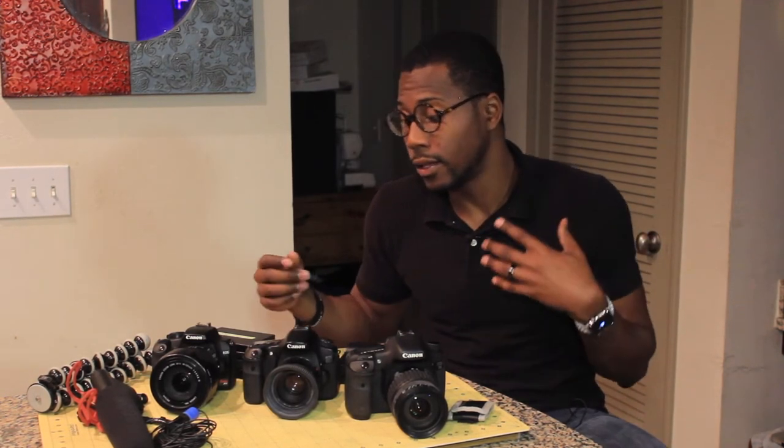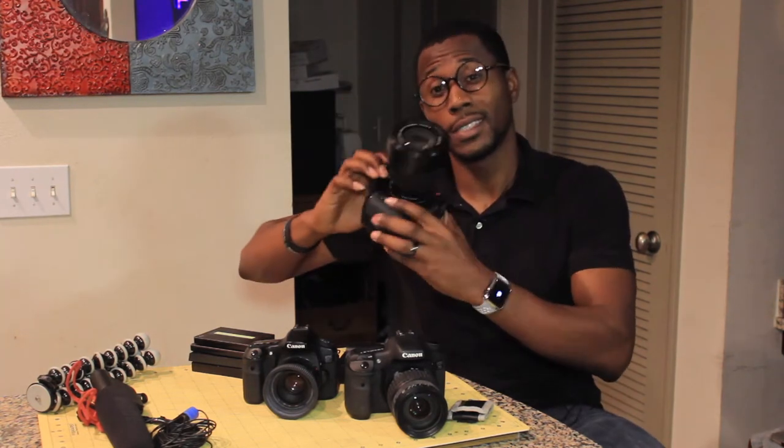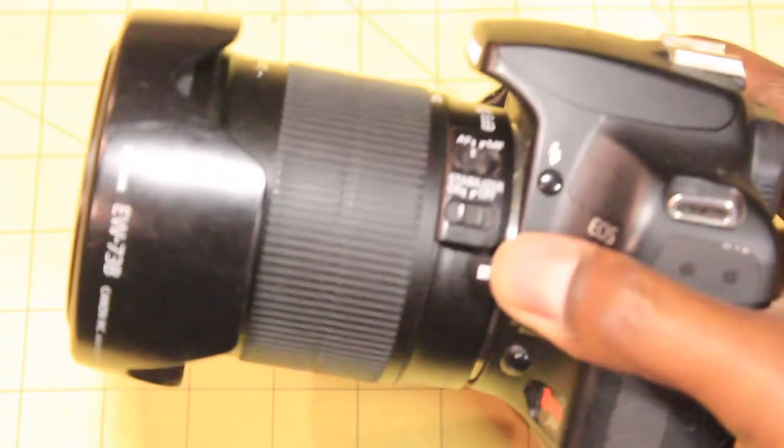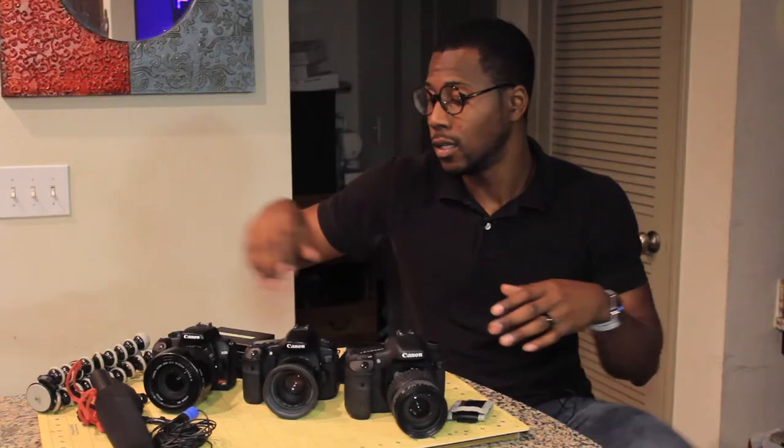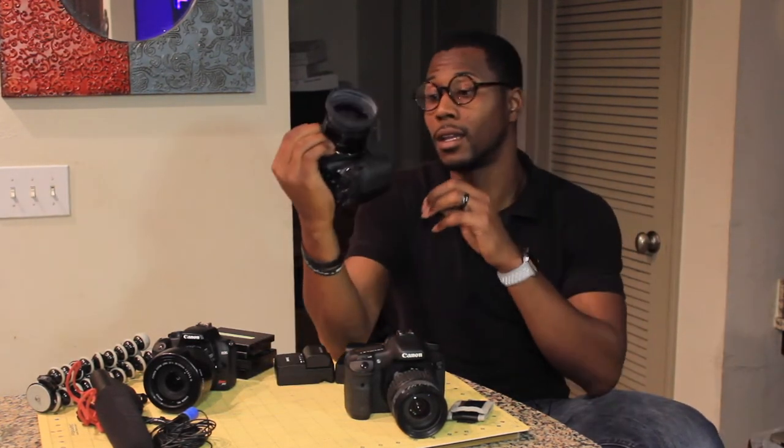Let's get into the cameras, bodies, and lenses. I have two 60Ds and a 70D. I use the stock 18-135mm lens with a 76mm rim filter to record all of my vlogs because it's super wide — I get a lot in the shot while holding the camera right in front of me.